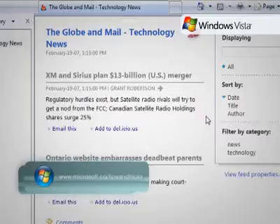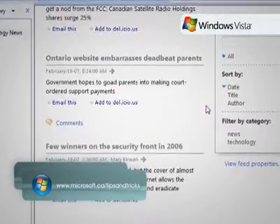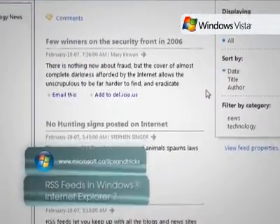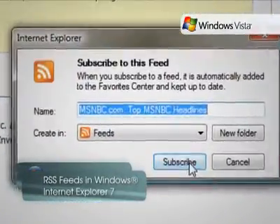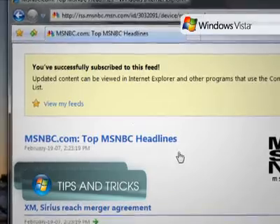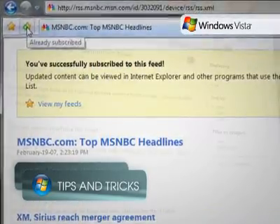RSS is a way for Internet publishers to create and distribute feeds that include links, headlines, and summaries of items. RSS Readers allow users to subscribe to these feeds, enabling them to read new entries in one place.